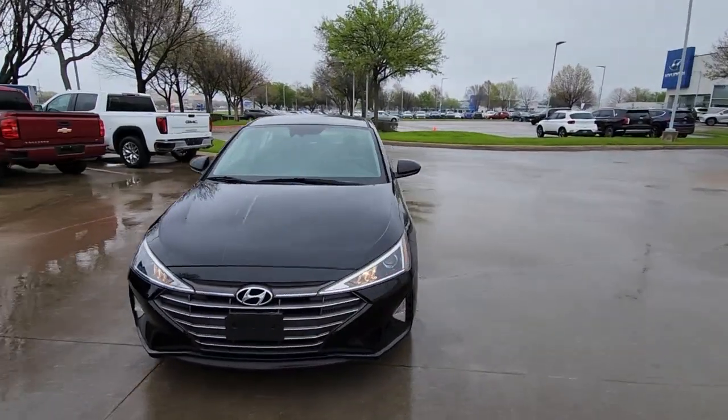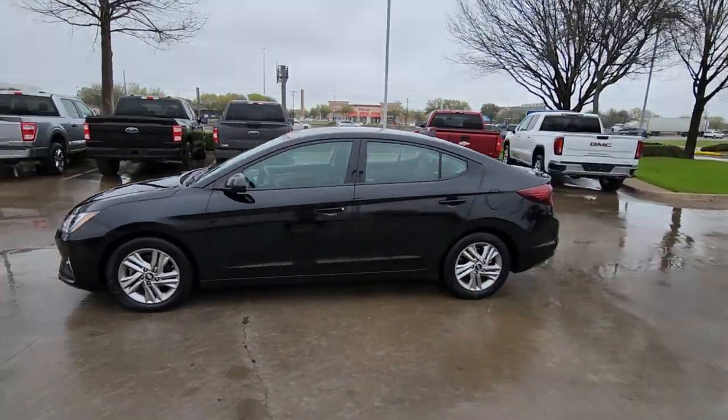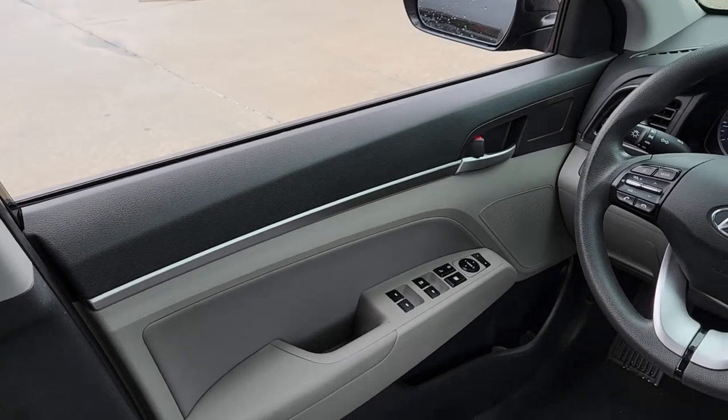From its sculpted modern looks to its refined ride and tech-savvy approach to safety and infotainment, this compact sedan represents an exceptional value.